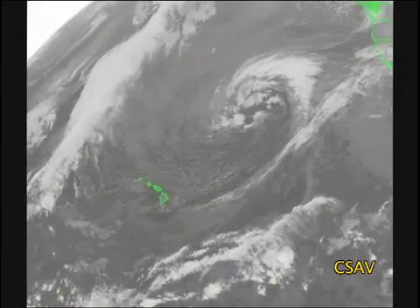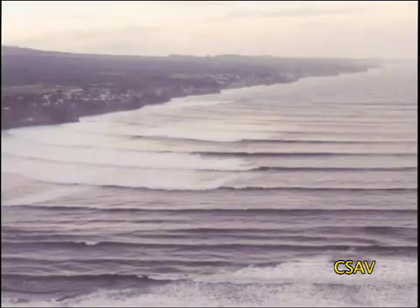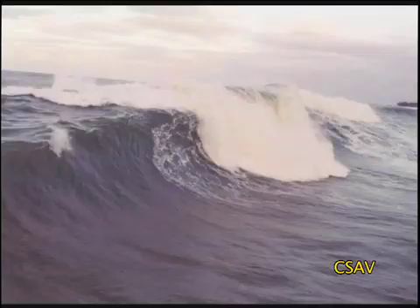It was actually a combination of a low-pressure system with a very strong high-pressure system trailing behind it. When you have these two air masses — one with really low pressure, one with really high pressure — the difference between the two is really large. And that created the strength of winds over a large area that helped produce large swells that came into the Hawaiian Islands.